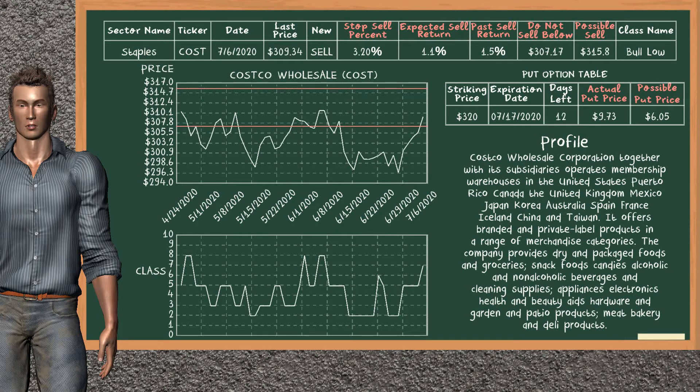Costco Wholesale is a strong sell suggestion. It is in a bull low class. In the past, our analysis shows it has given an average sell return of 1.5%. You may expect now a sell return of 1.1%. We suggest to sell it at a minimum price of $307.17, but we expect a possible sell price of $315.80. We suggest to stop selling Costco Wholesale if it is over 3.20% of your stock price trade. On the put option table, Costco Wholesale has a striking price at $320. The actual put price is at $9.73, but we expect a possible put price at $6.05.